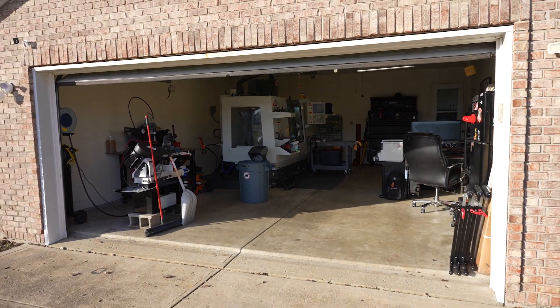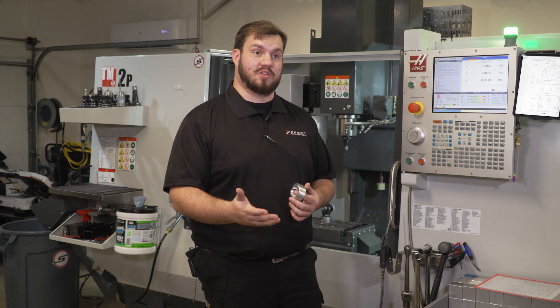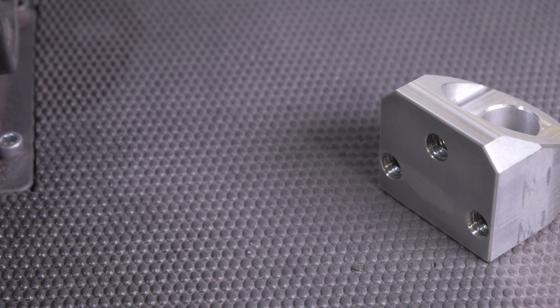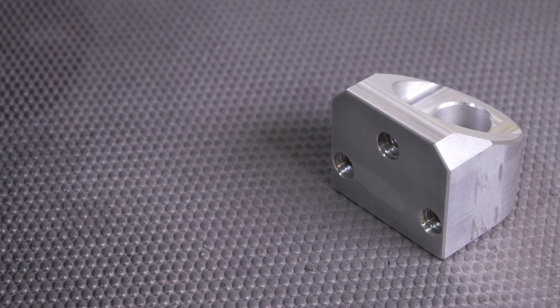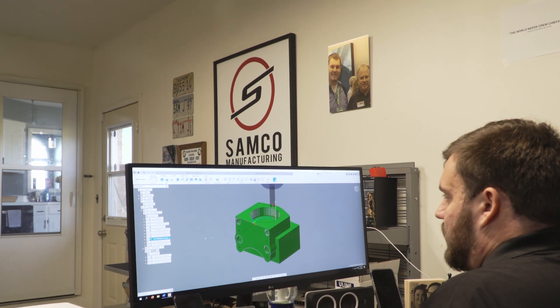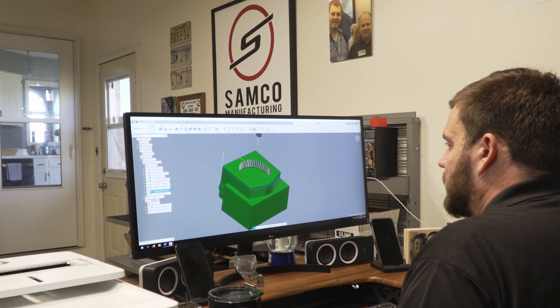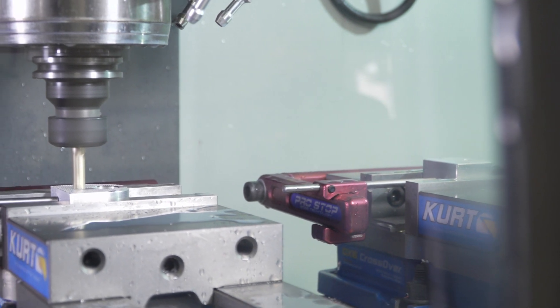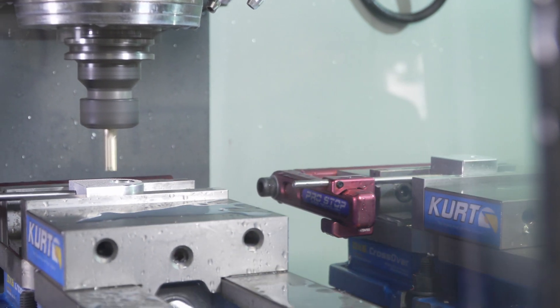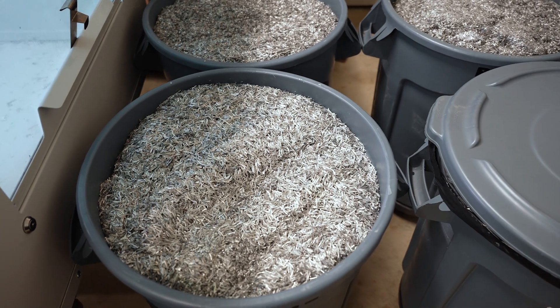These are parts going on pump jacks that NASCAR teams will be using for the new next-gen NASCAR. These parts, much like everything else we make and manufacture here, are designed and programmed with Autodesk. We've been able to make parts for the largest sanctioning bodies you can think of — World of Outlaws, NHRA, NASCAR, IndyCar, Indy Lights, and Pro Mazda Series.